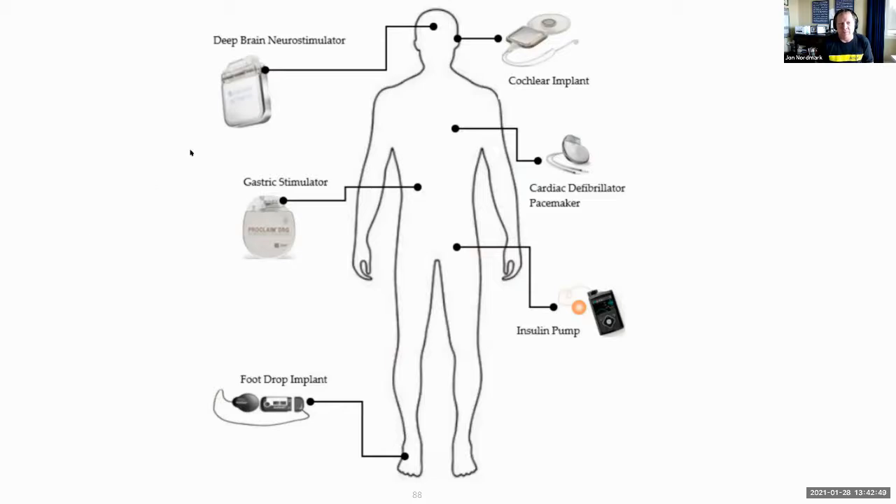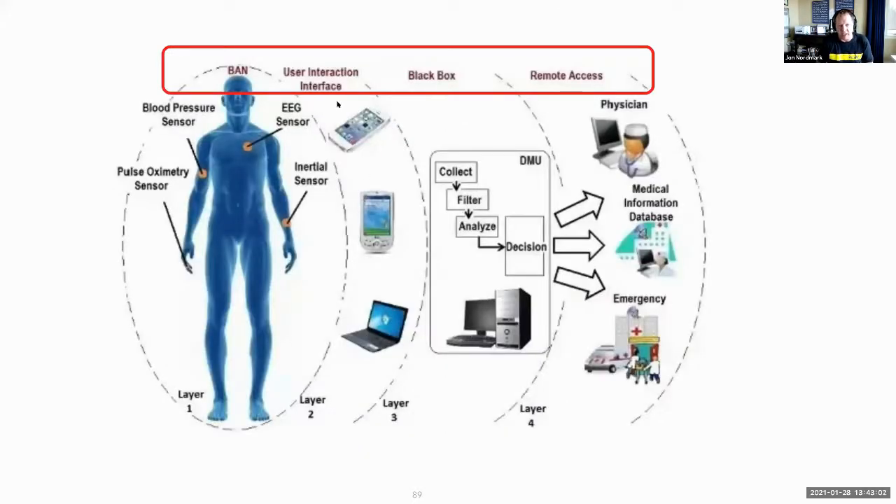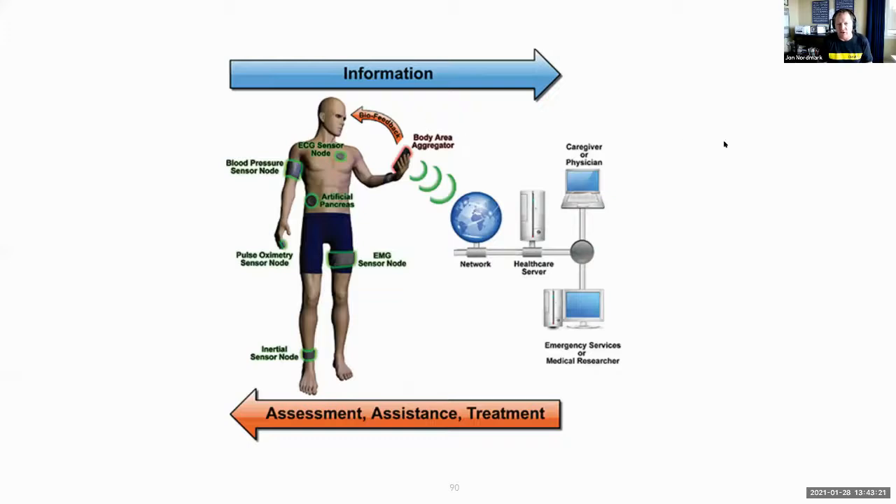A lot more implants are being put into people — deep brain neurostimulators, gastric stimulators, foot drop implants, insulin pumps, cardiac defibrillators, and cochlear implants for the ears. All that data can be collected and moved into a user interface that a consumer can own from a phone to a PC. It could also be sent out to the cloud or a larger computing area accessible by people you provision — whether an emergency room or your physician. The information flows out from you and assessments flow back, whether from doctors or from an AI held on your phone or watch, giving recommendations on what you should do.